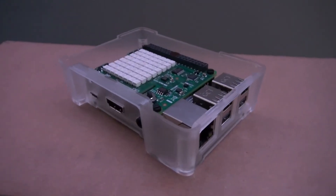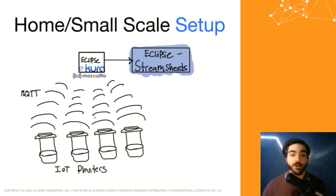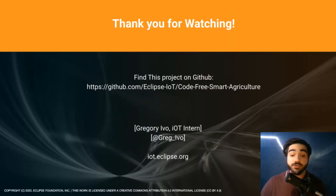One low powered machine can easily run both Kura and Streamsheets. Because of the code-free nature of this solution, I will show you how to get up and started from the ground up. I will be assuming that you already have everything installed on your respective devices. Please feel free to pause this video right now and look at the repo for this project, follow the install instructions, and then come back so you can follow along.